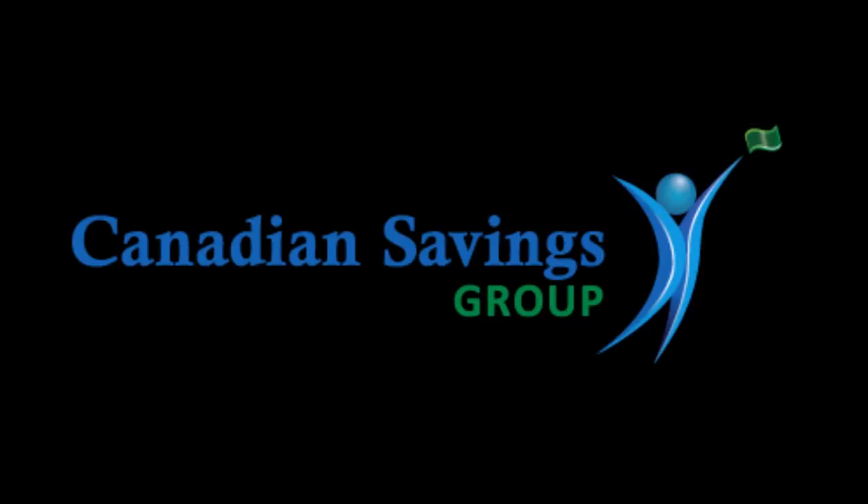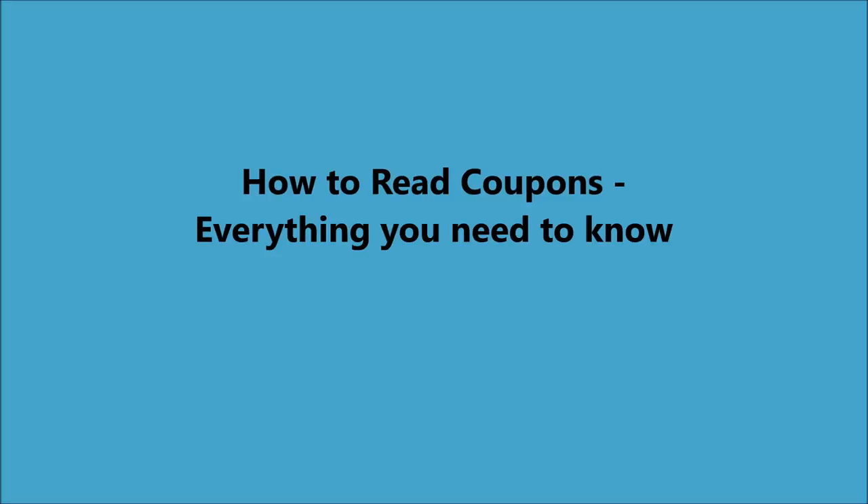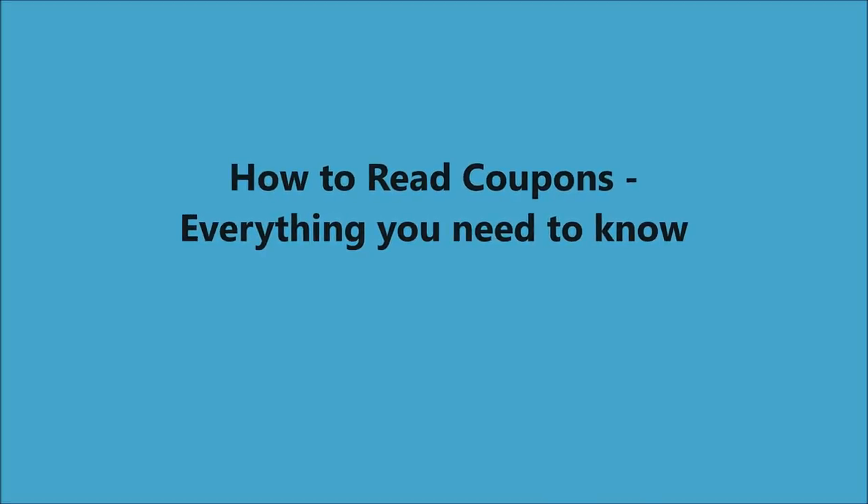Hi, this is Pat at Canadian Savings Group and this is our YouTube channel. Today we're going to talk about how to read coupons. I'm going to show you everything you need to know about how to read a coupon and understand them.